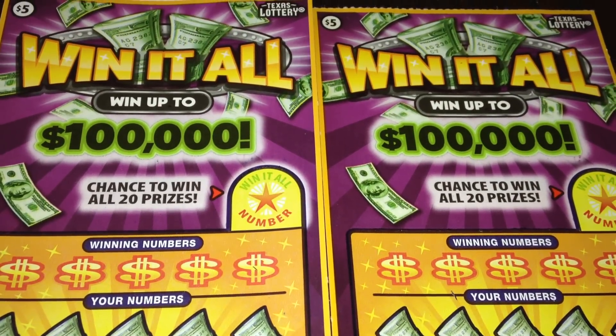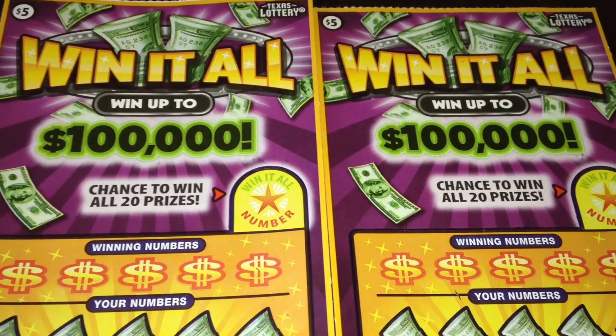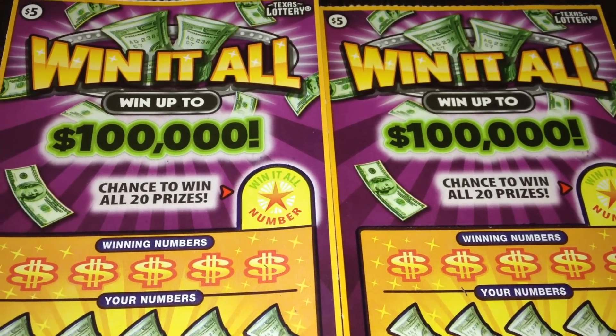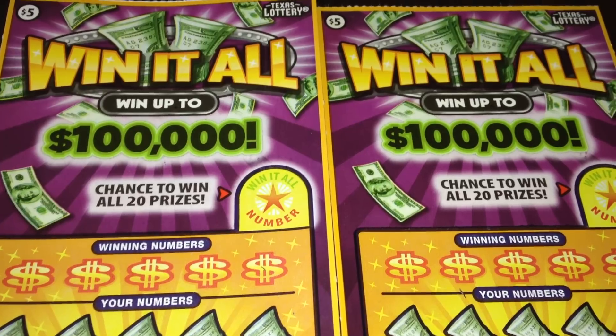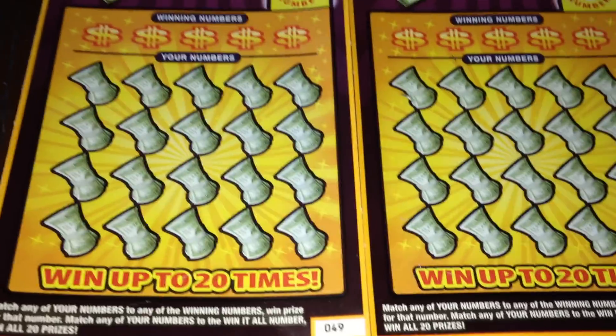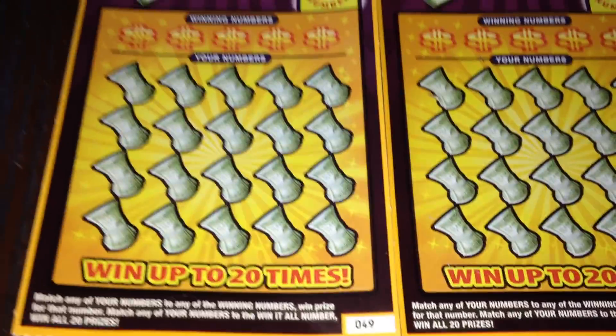Hello everybody, I'm back and today I have two $5 tickets from the Texas Lottery — the Win It All ticket with a top prize of $100,000. Overall odds are 1 in 3.70 including breakeven prizes. Today I'll be scratching ticket number 49 and ticket number 50.